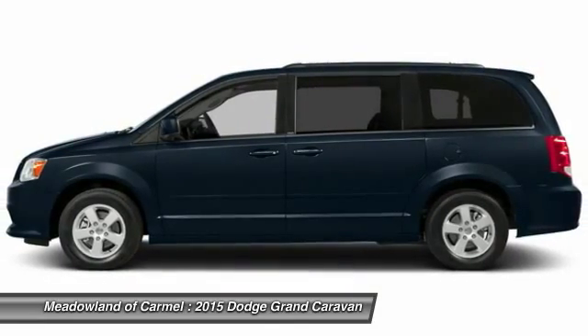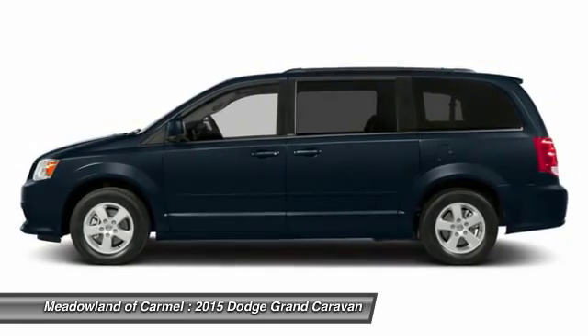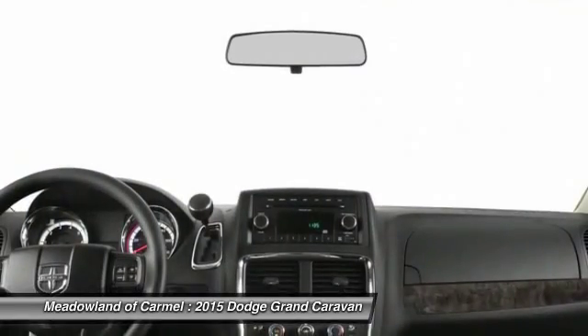Driver airbag, cruise control, power windows, remote power door locks, and trip computer.